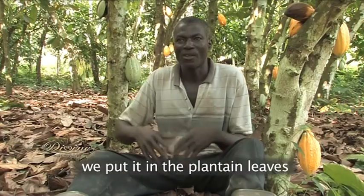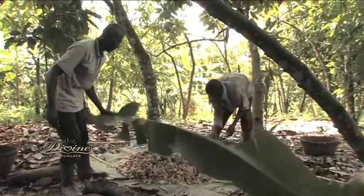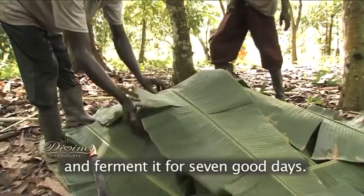After cracking, we put it in the planting leaves. We ferment it for seven good days.